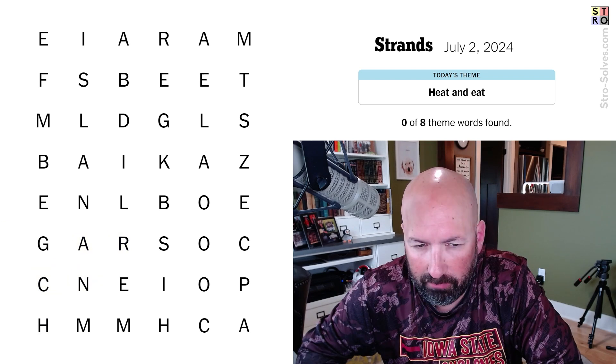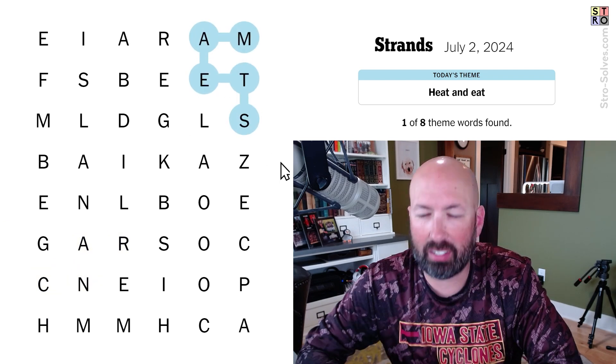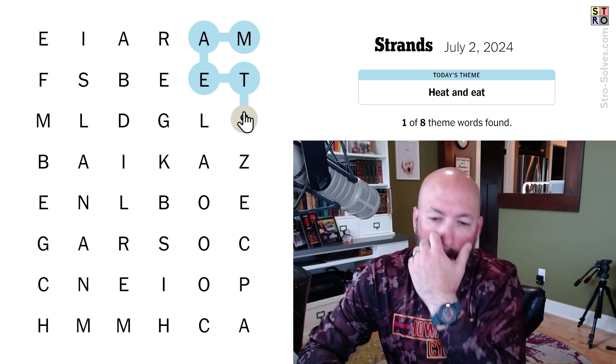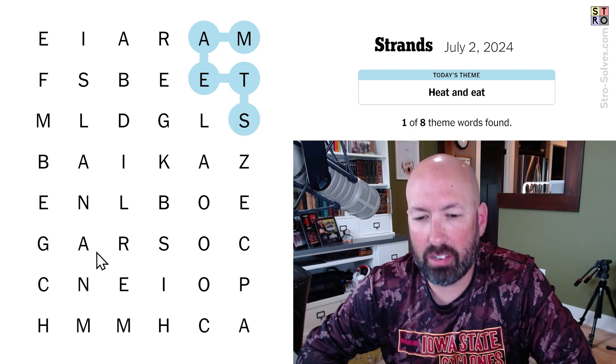I might as well try ranch. Steam — again, with that idea of words that can be a word without the first letter, it's 'team' and 'steam.' But it's not ranch or branch.